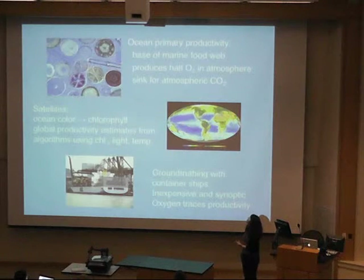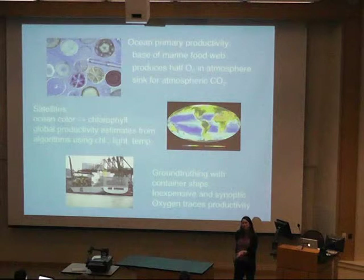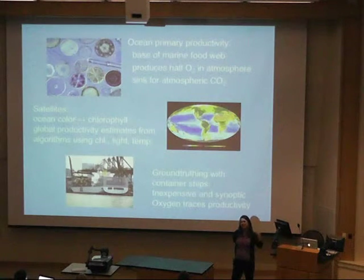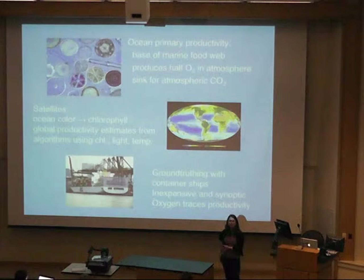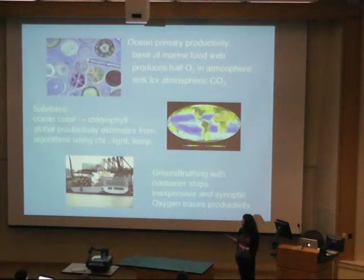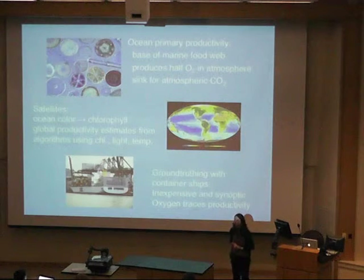To close: ocean primary productivity is the base of the marine food web, it produces about half of the oxygen in our atmosphere, and it is a major sink for atmospheric carbon dioxide. We can use satellite measurements of ocean color to derive estimates of ocean chlorophyll, and then use chlorophyll along with light, temperature, and backscattering to estimate global ocean primary productivity using algorithms. Ground truthing with container ships is relatively inexpensive compared to research vessels, provides synoptic coverage, and oxygen can serve as an in situ tracer of primary productivity in the surface ocean.